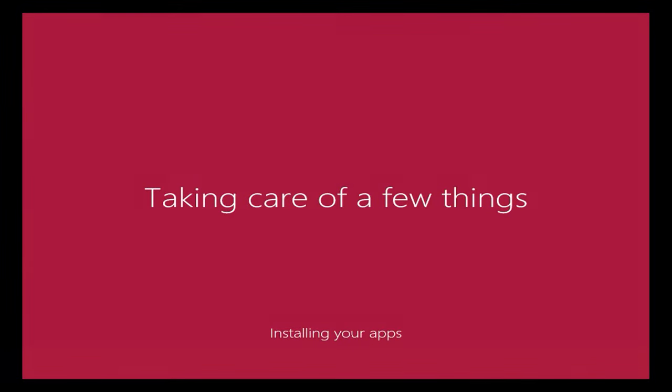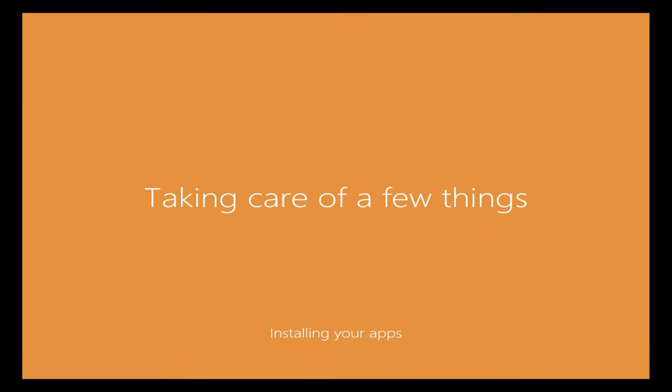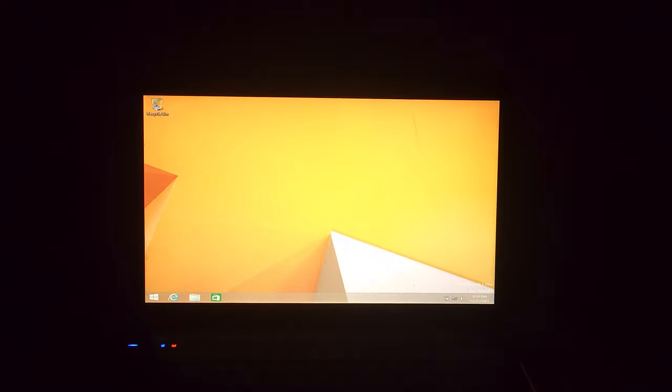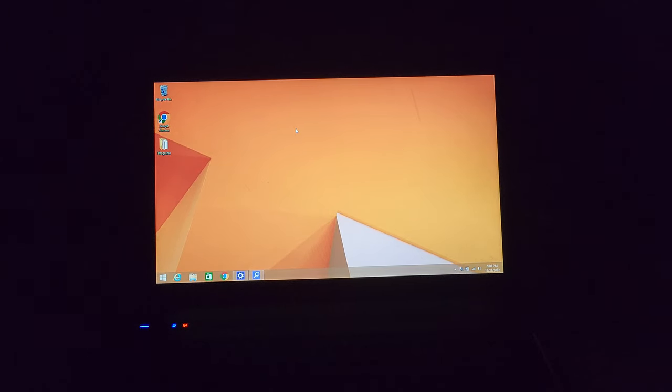I think when it says 'Installing your apps' it's just installing all the apps for the Start menu. Then it says 'Don't turn off your PC.' And then — 'Let's start!' It's so cool how it actually changes to the color you chose. I am now officially in Windows 8.1. I'm going to install all the drivers first and make sure everything is working properly before exploring.